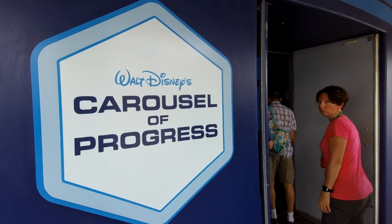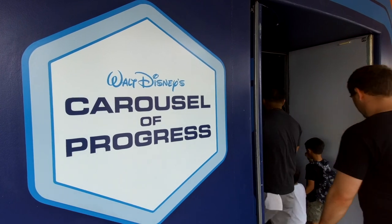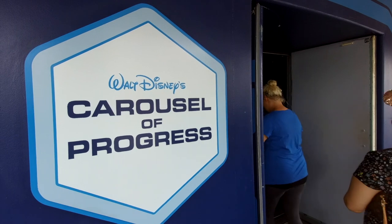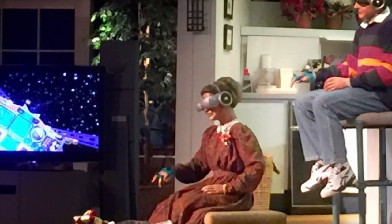Now it's viewed more as a tribute to its creator. Although the carousel family has experienced a few changes over the years, the core of the show still revolves around the same theme — progress. Fun fact: when younger, instead of dressing like Disney princesses at Disney parks, the host dressed like the grandma on the Carousel of Progress, complete with VR glasses.